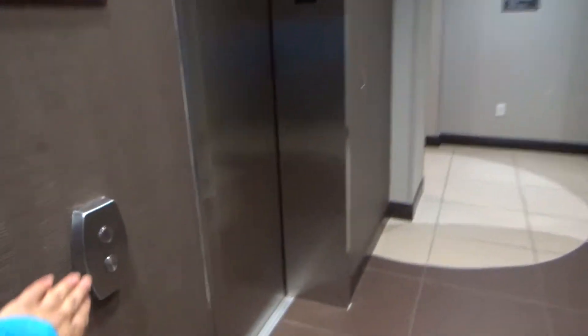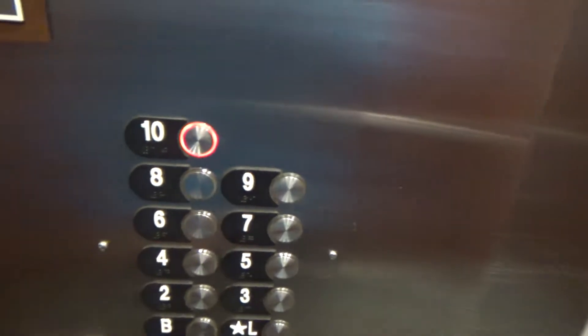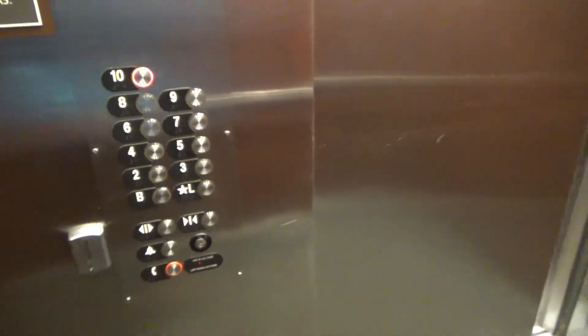These are the elevators at the Residence Inn Hotel, no resort, South Pennsylvania. That's a 10. There we go.